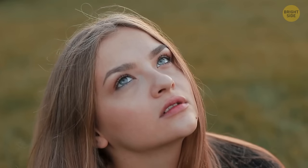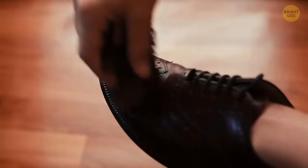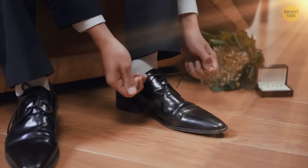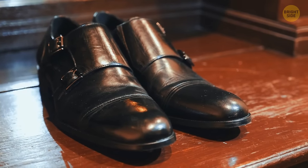Leather often looks dull because it's covered with tiny scratches and scrapes that scatter the light hitting the material. When you coat your shoes in a layer of wax, you fill these tiny crevices. The surface becomes smoother, and the rays of light bounce off more evenly — that's why the leather looks shiny.